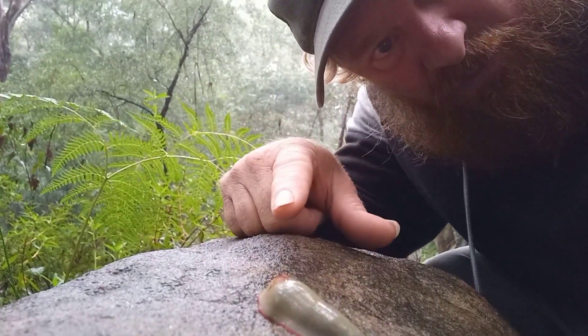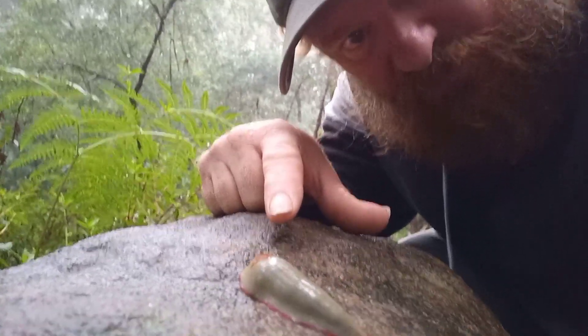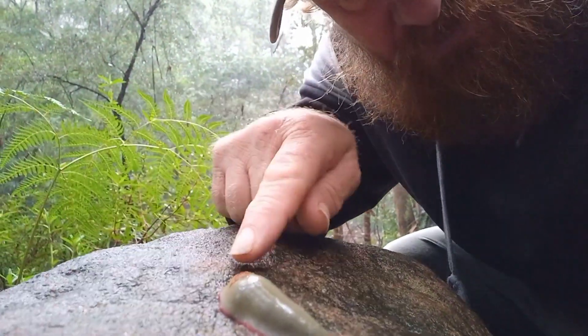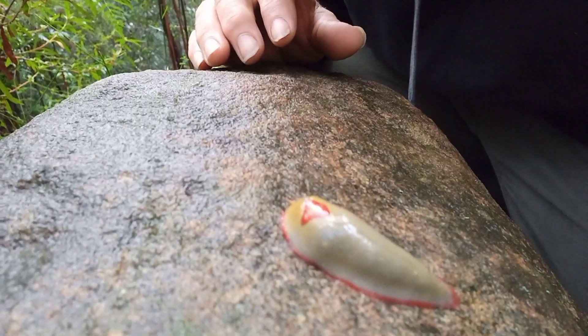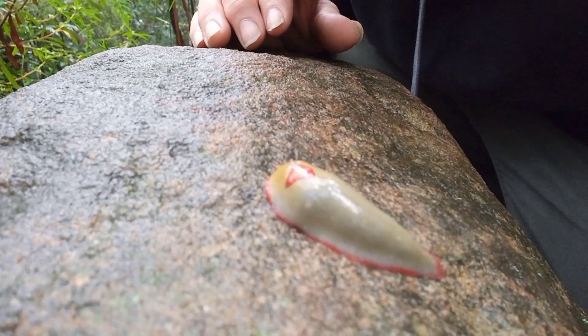This is another red triangle slug, and they've been everywhere. They've got red around the edges, right around, and a triangle on the top. That's why they call them red triangle slugs, and they're absolutely everywhere.